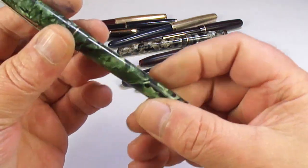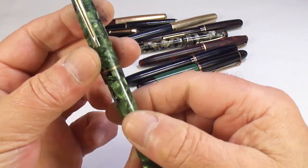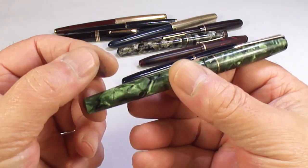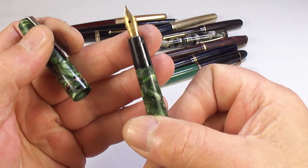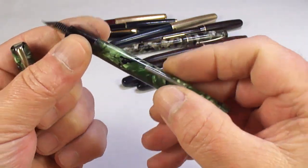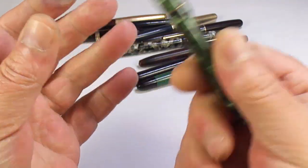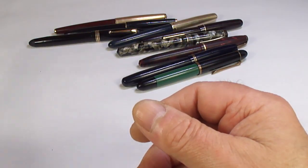This is a nice Wyvern fountain pen in green. Not sure if it has a Wyvern nib yet, but they're lovely pens — Wyvern is one of the longest-running manufacturers of fountain pens.